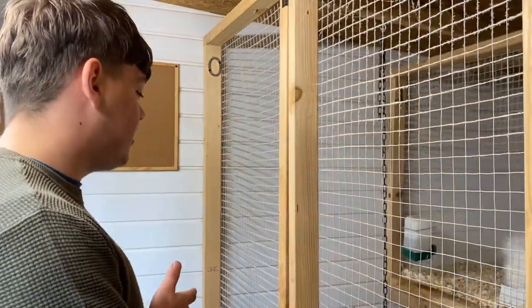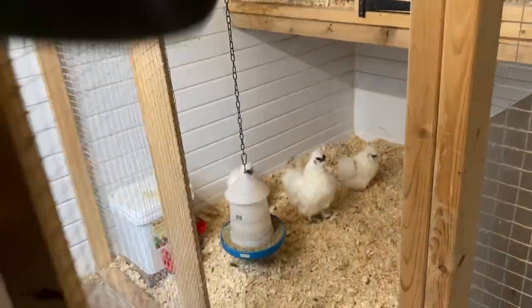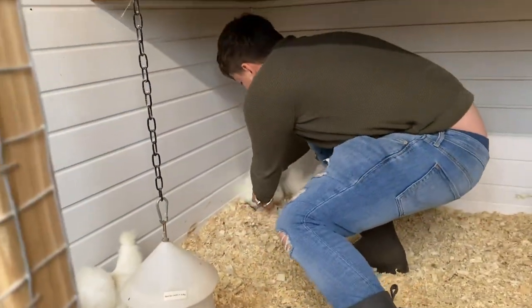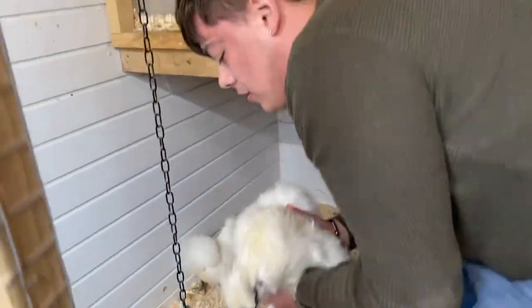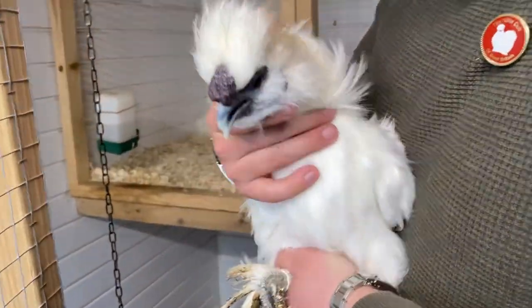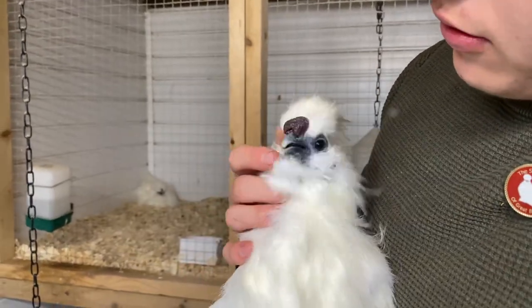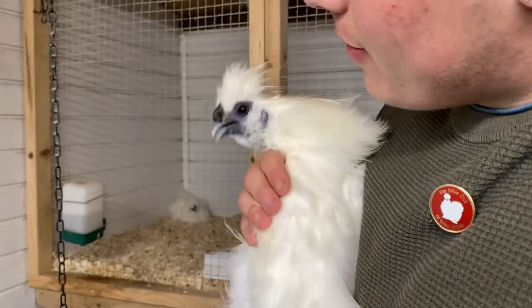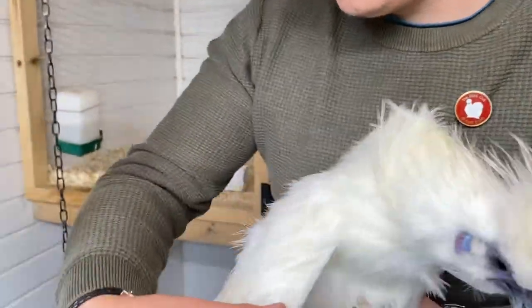We have pen zero here - if I open it up quickly, it's full of bearded bantam silkies. I'll try and get this one so I can show you what he looks like. Here's a nice example - you can see the beard. He's not too happy that I'm picking him up, but he's also got half decent wings.